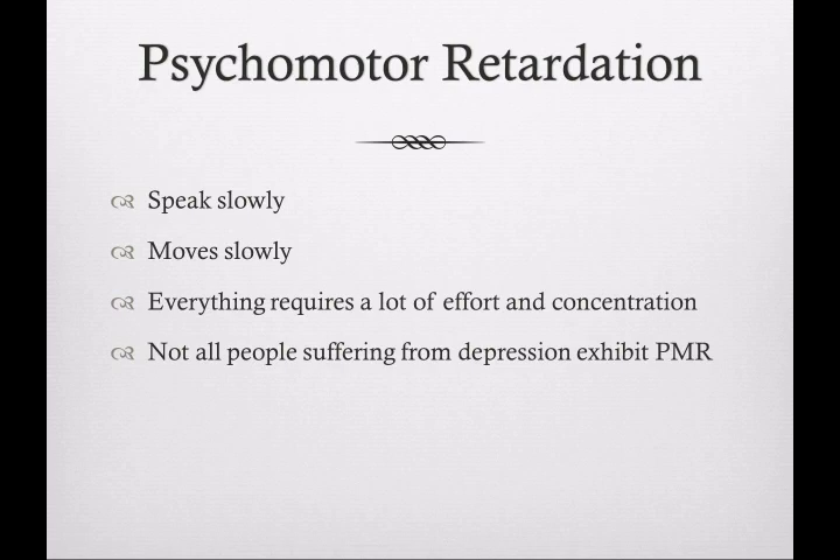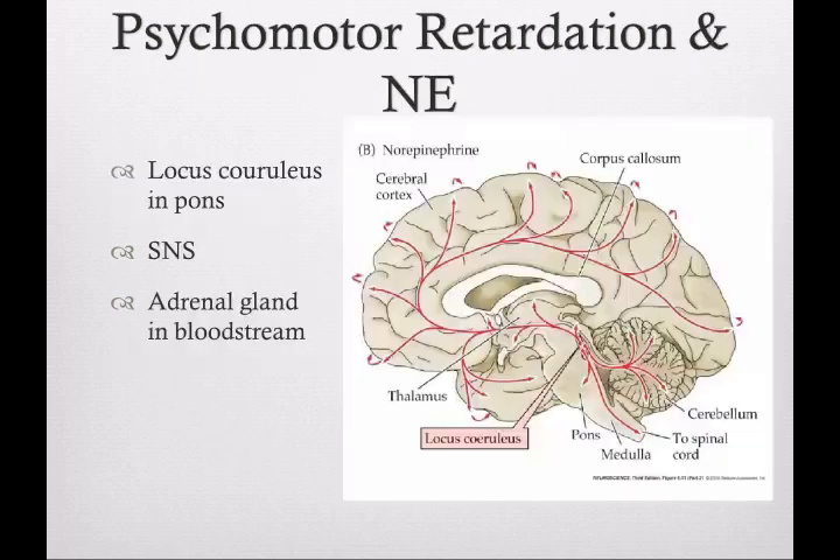Psychomotor retardation means that a person who suffers from depression might speak slowly, move slowly. Everything that seems very easy to do for many people — like picking up the basket of laundry, making a doctor's appointment, going to pick up the kids from school — seems so daunting and would take a lot of effort and concentration to accomplish. Thus, it's very difficult for them to get out of bed. It's important to know that not everyone diagnosed with depression exhibits these symptoms.